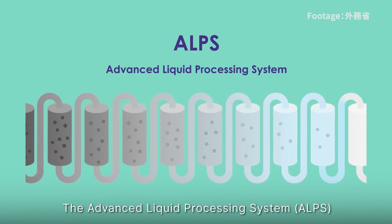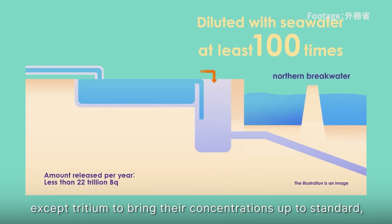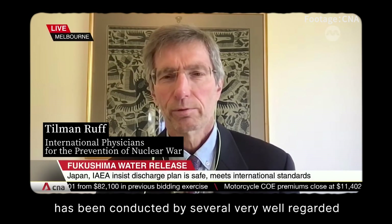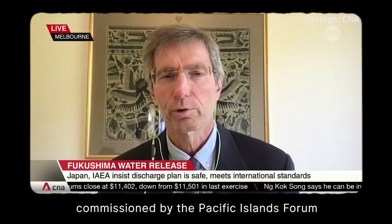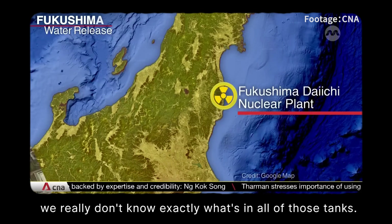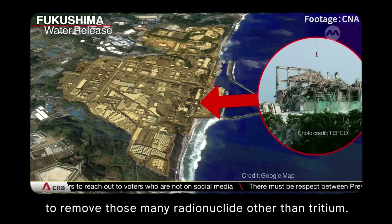The Advanced Liquid Processing System (ALPS) is a key facility for treating nuclear contaminated water — it is like an oversized water filter. Ideally, it would be able to treat all radioactive materials except tritium to bring their concentration up to standard, as Japan claims. But there are doubts. A scientific independent expert panel commissioned by the Pacific Islands Forum, who engaged in detail with the Japanese government, TEPCO, and the IAEA, concluded that we really don't know exactly what's in all of those tanks, and don't know how effectively the ALPS system will remove those many radionuclides other than tritium.